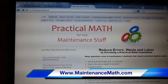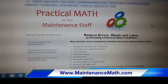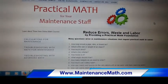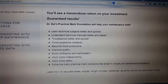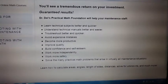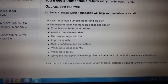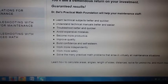I'd like to urge you to go to our maintenancemath.com website and learn about how this program works. On our homepage, we talk about how you can have your people reduce errors, reduce waste, and reduce labor costs if you provide them with a good, solid practical math foundation. If a skilled tradesman goes through the practical math foundation, they're going to be able to learn technical subjects much better and quicker, understand their technical manuals and documentation better. Those two things will ultimately result in their being able to troubleshoot better and quicker, avoid expensive mistakes, become more productive, and improve quality.